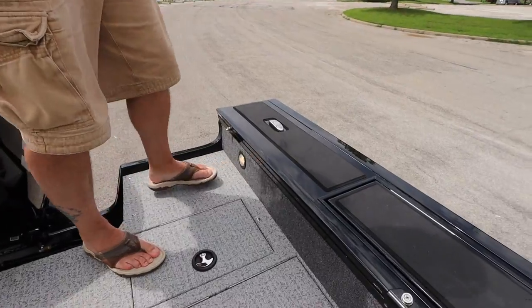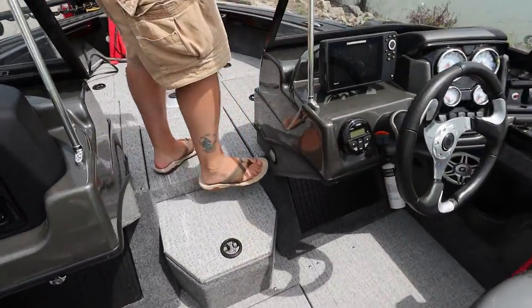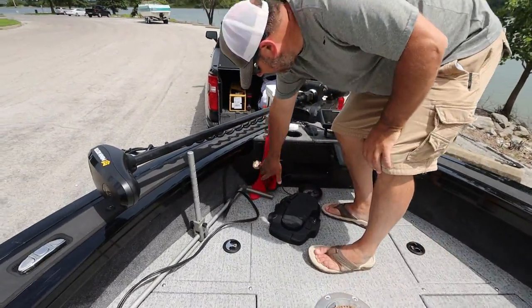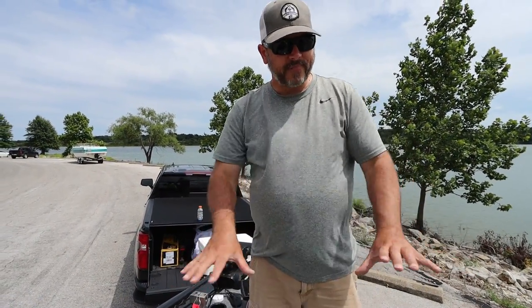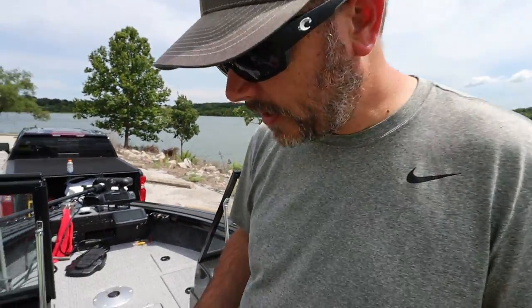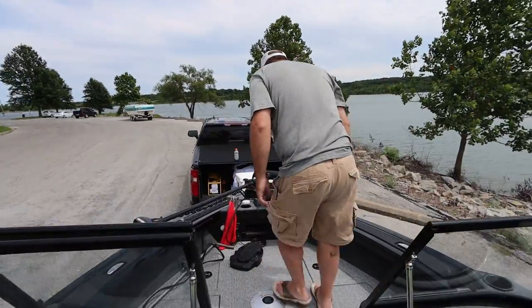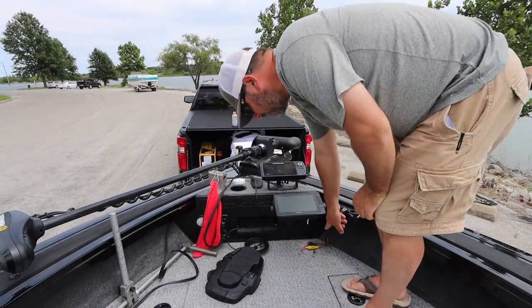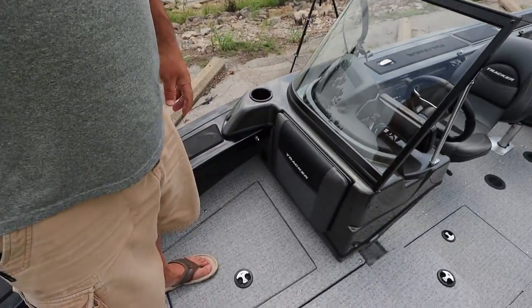We have courtesy lights back here on the side — one there and one over here. We have one up here for the rod locker, and there's another one up here as well. At night these will light up the entire inside of the boat so you can see what you're doing — they are sufficient for nighttime. Along with the lights we also have two cigarette lighter 12-volt ports — one there and one over here — and one more up here underneath the Garmin LiveScope system, which does not come with the boat. I would like to switch one of these over to a USB port because not everything runs off a cigarette lighter port.